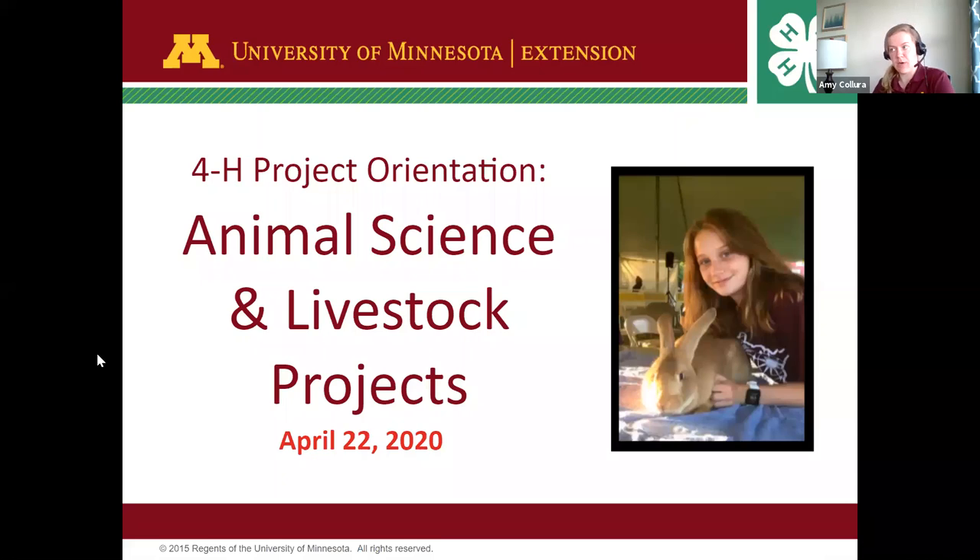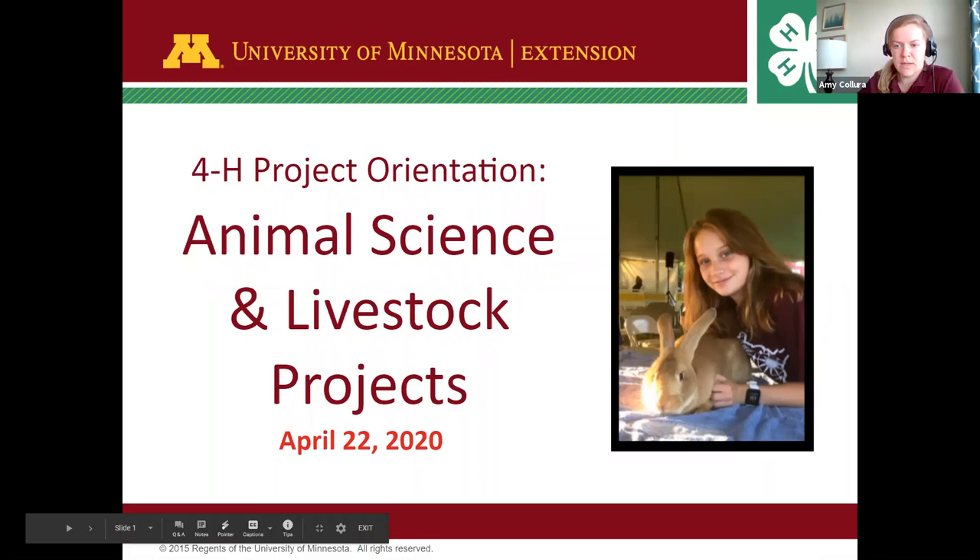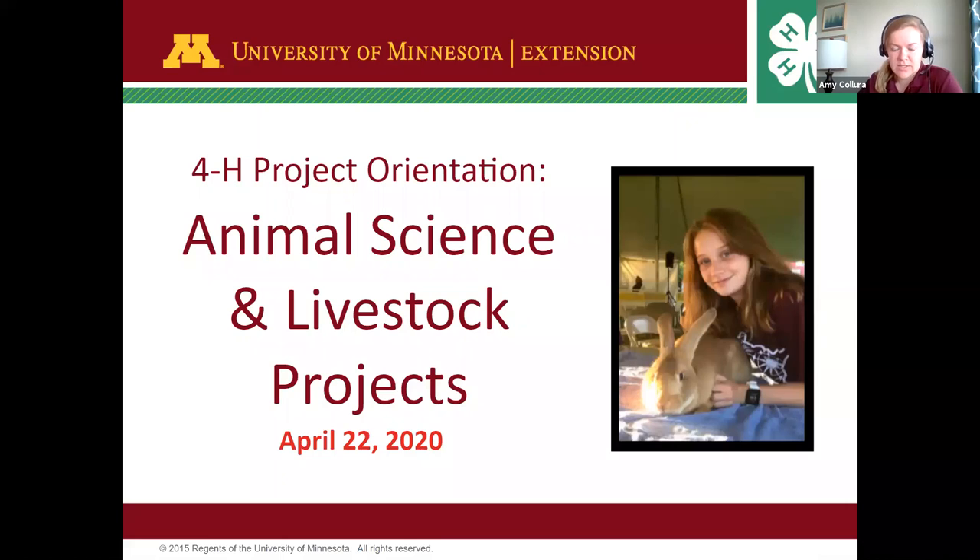Tonight we're specifically talking about animal science and livestock projects. As I'm reviewing our poll results, it looks like the majority of us in the room are two to four years or brand new to 4-H. I am just about year three on the job and I was not a 4-H'er myself. I grew up in Montana and had tons of friends who were in 4-H, but I was a Girl Scout and a softballer, so I somehow missed the 4-H train.